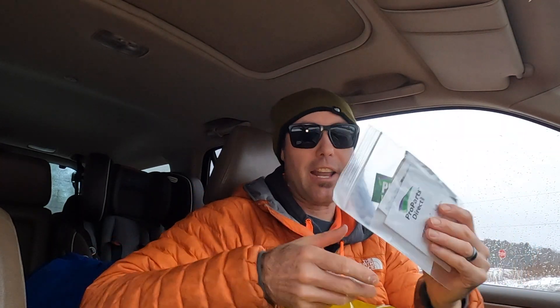Alrighty, so got a nice little bag here full of stuff. Let's pull it out and see what's inside. We got a little bag here full of stickers — we've got a Pro Parts Direct sticker. Sorry, I'm just doing this in my car.